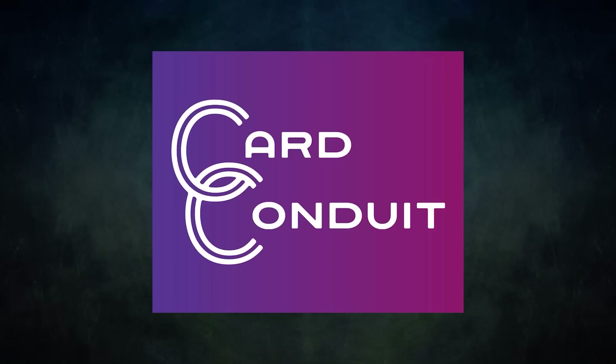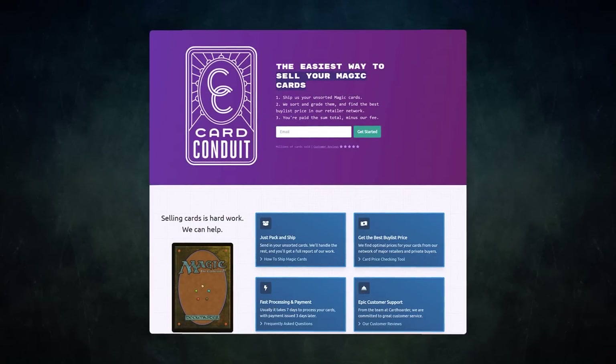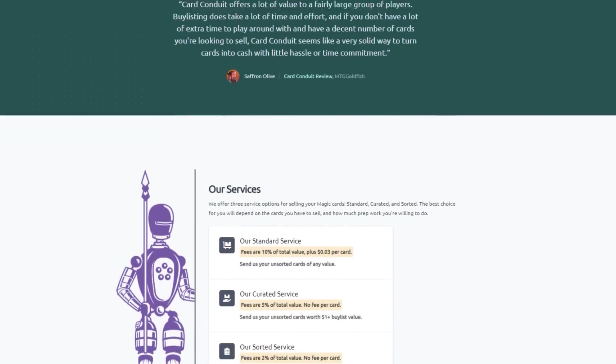Card Conduit is the best service when it comes to selling your extra cards. Don't waste hours trying to find the best buy list price for your cards online. Simply send them to Card Conduit and let them take care of the rest. Send them your unsorted cards and Card Conduit will sort, grade, and find the best price for you online.